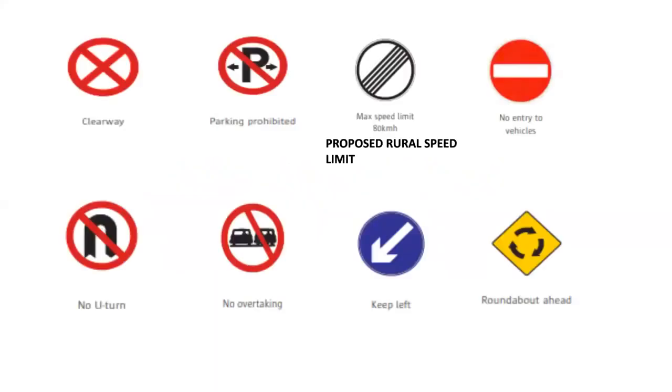We're going to start from the top left. This one here is a very popular one. It's the red circle with the red X going through it. That simply means clearway. Clearway means you can't park in that area where that sign is. So the circle with the X means clearway.